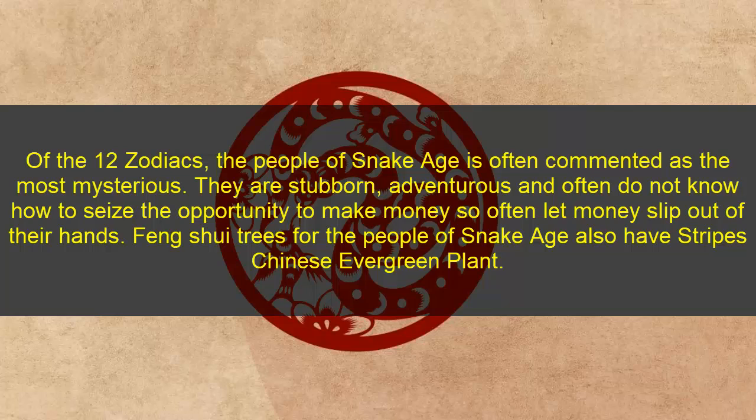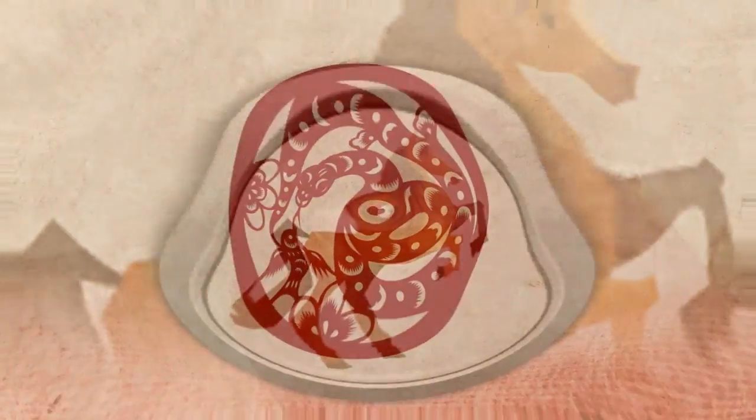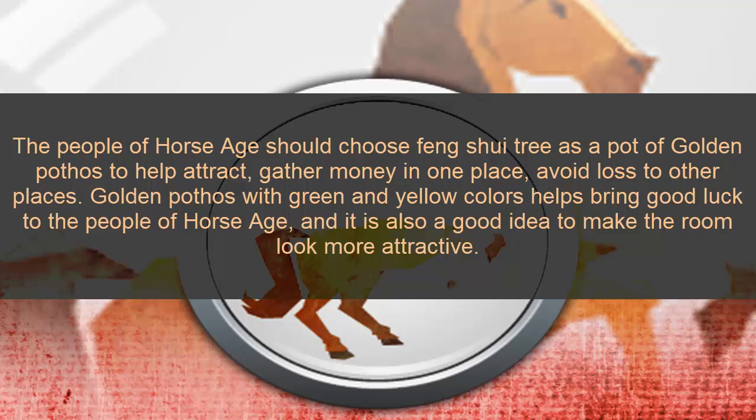Six: Snake zodiac. The people of Snake zodiac are often considered the most notorious — they are stubborn, adventurous, and often do not know how to save. The opportunity to make money is there but they often let money slip away. Feng shui trees for Snake zodiac include the Chinese evergreen plant.